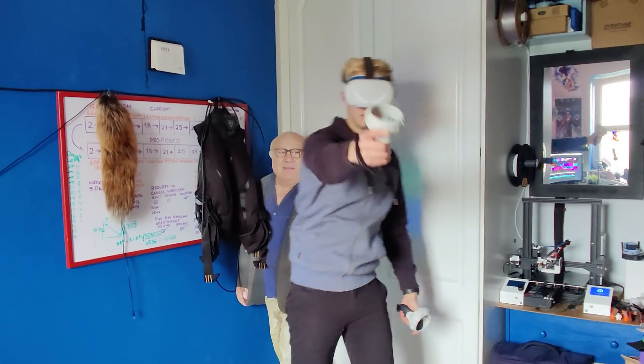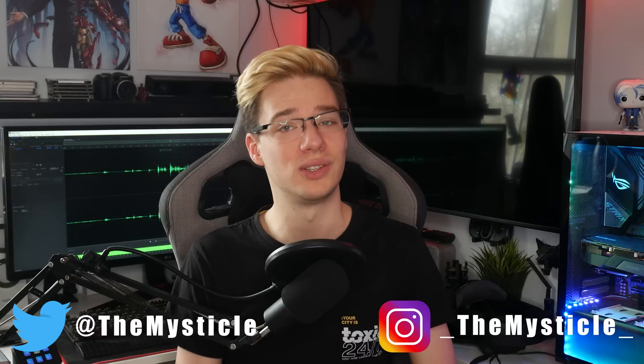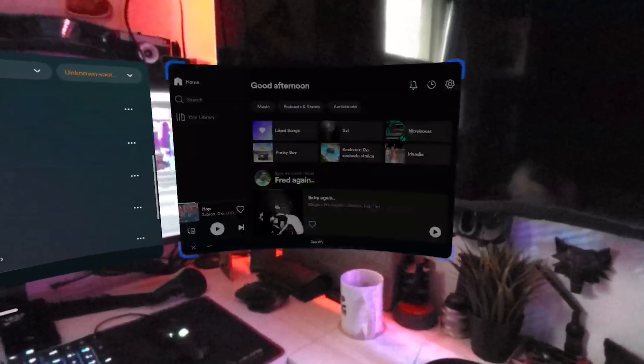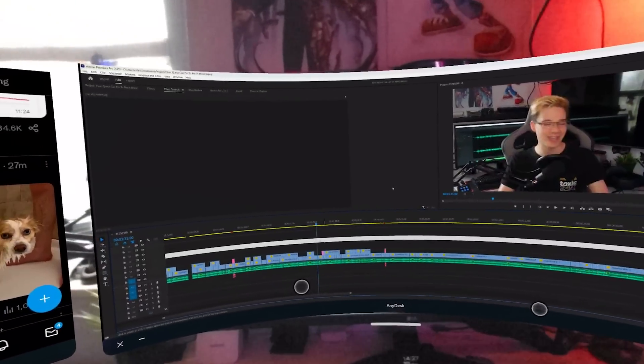We all know that the Quest is pretty good at doing exactly what it was designed to do. But what if one day you wake up and you don't feel like playing VR? You've still got this Quest laying around, wondering what else it could possibly be used for. I'm Mystical, and today I'll be showing you a few of my other favorite use cases that I've been using the Quest for daily when I don't feel like playing VR.